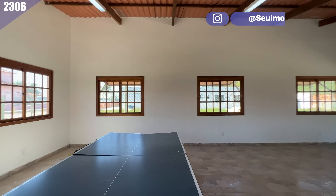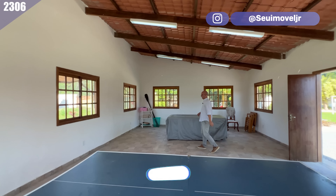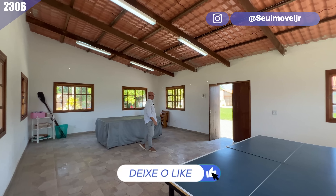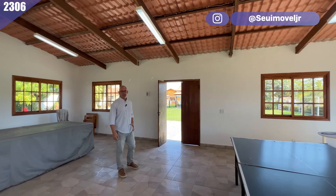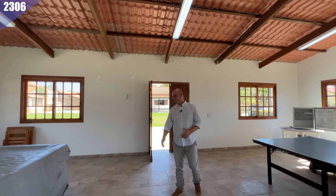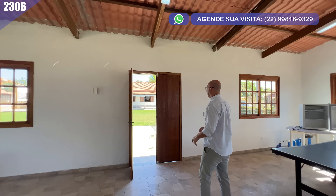Enorme, né? Tem aqui mesa de ping-pong, mesa de sinuca. Você pode explorar e aproveitar como quiser: manter aqui o salão de jogos muito legal para curtir, ou fazer outra coisa. Você tem esse espaço aqui prontinho para você. Muito bacana.